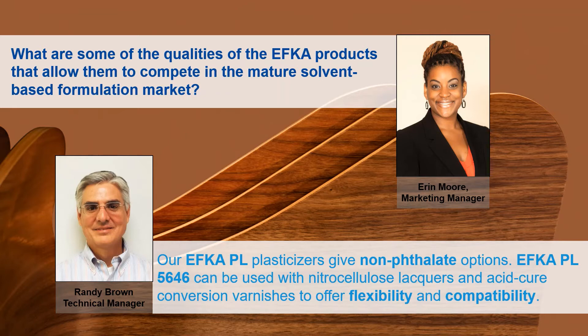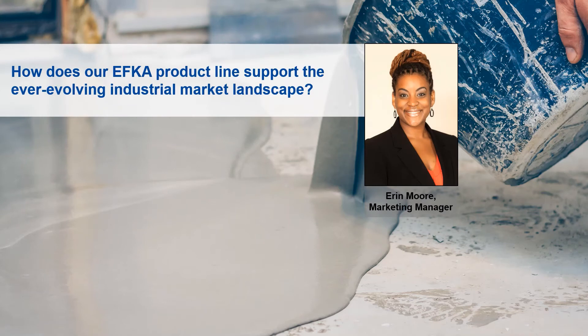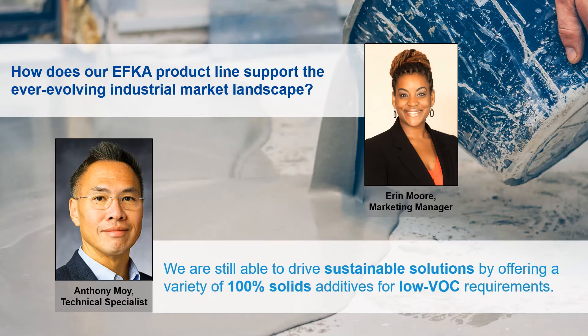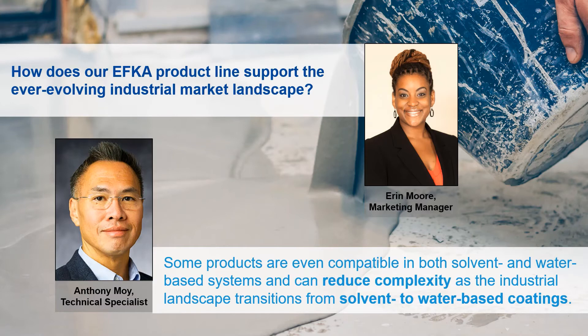Now we'll move forward in the industrial space and connect with Tony Moy, our technical specialist for industrial and automotive markets on the EFCA line. Tony, how does our EFCA product line support the ever-evolving industrial market landscape? Our EFCA portfolio is geared towards non-aqueous systems in general, which are commonplace in the industrial market. Our EFCA portfolio also provides sustainable solutions in the form of 100% solids additives, which bring about low VOC in the formulations. Some products are even compatible in both solvent and water-based systems, and can reduce complexity as the industrial landscape transitions from solvent to water-based coatings in the future.